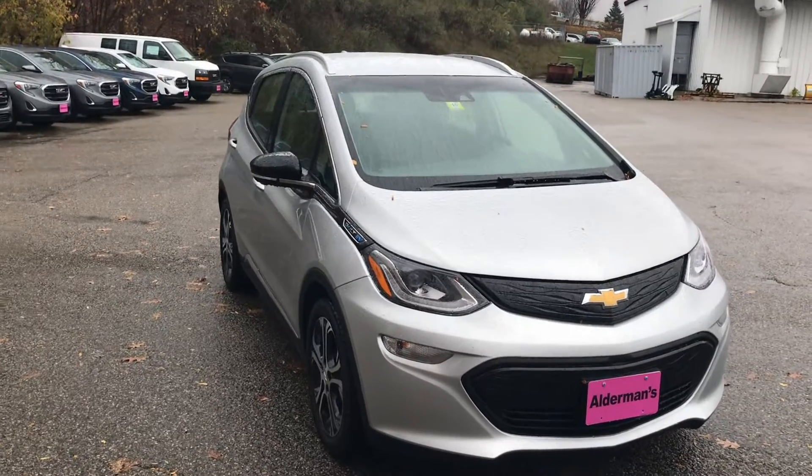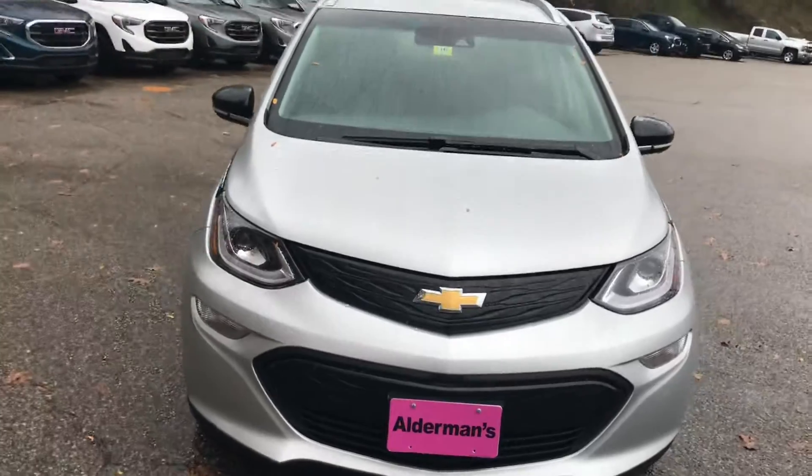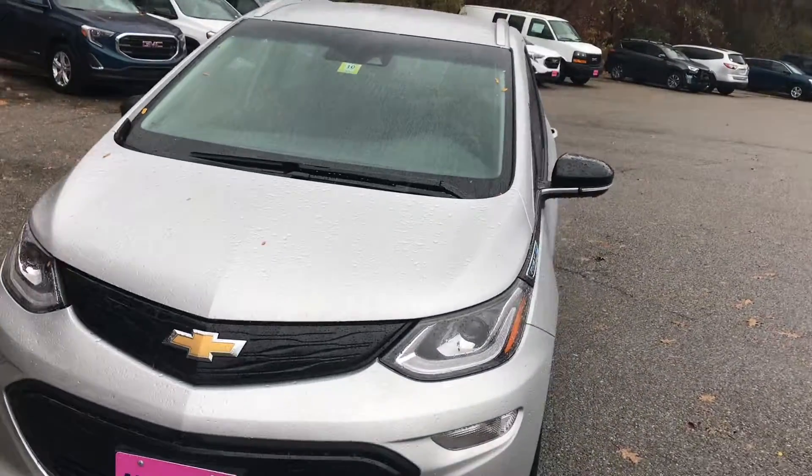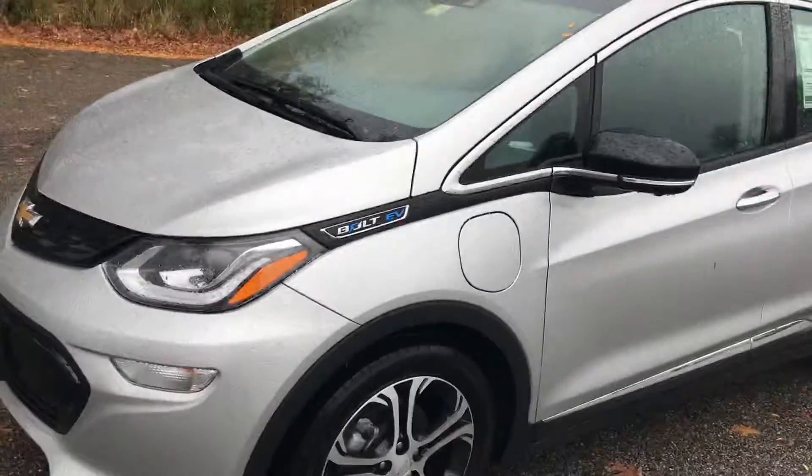Hi Stephen, Jim McCarron here at Alderman Chevrolet, Buick GMC, Vermont's favorite car dealership. We're famous for awesome deals and fabulous service. I just want to thank you for your recent inquiry on the 2020 Bolt EV.